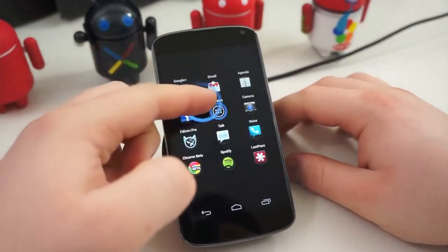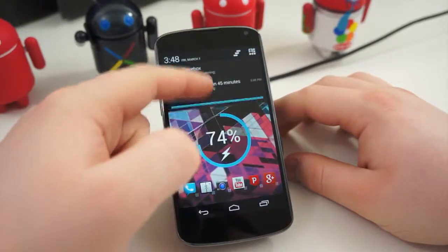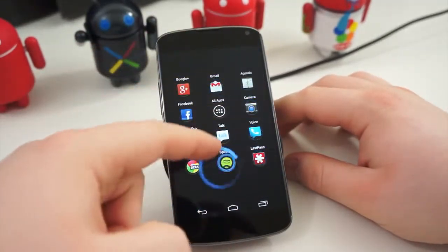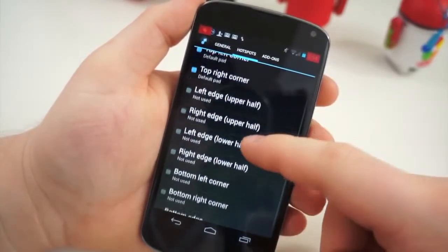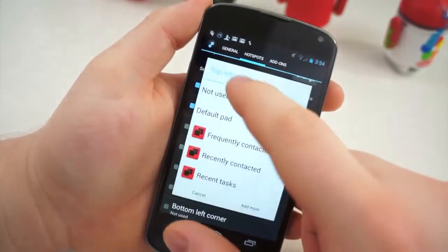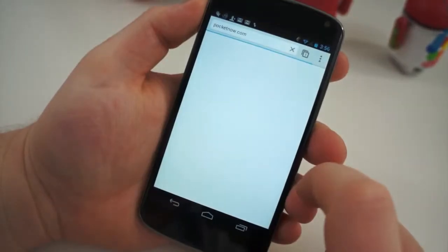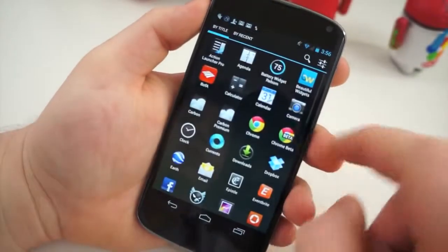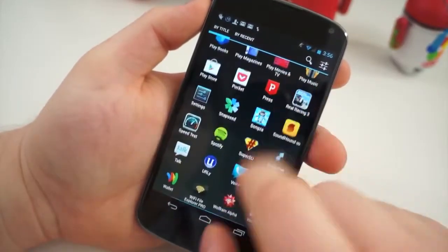Another highly customizable way to switch between applications quickly is Swipe Pad. You can set up hot areas on the corners, sides, or top and bottom of the display. A quick swipe from one of those areas brings up a launcher. From there, depending on which extensions you have installed, you can open widgets, shortcuts, applications, and more. It's quick, intuitive, and really speeds up the experience. Using Swipe Pad side-by-side with Glovebox completely changes the Android experience.